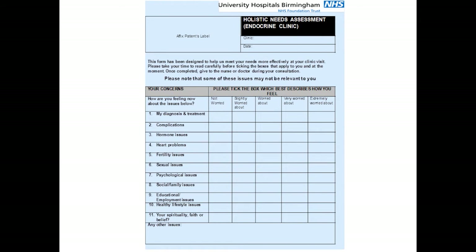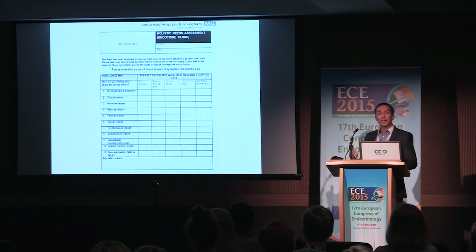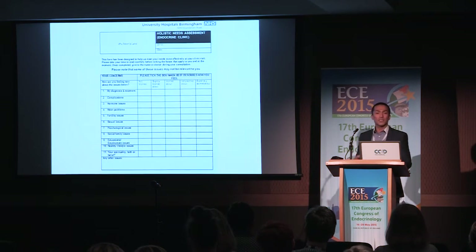One thing we use in our centre is the holistic needs assessment. The key reason we use it is to identify what the main concerns of our patients are rather than make assumptions. Because having acromegaly doesn't necessarily mean the patient is concerned about acromegaly. So whilst they're waiting in the waiting room, we ask them to complete a questionnaire: what concerns them the most? We need to focus on the patient's main concern.